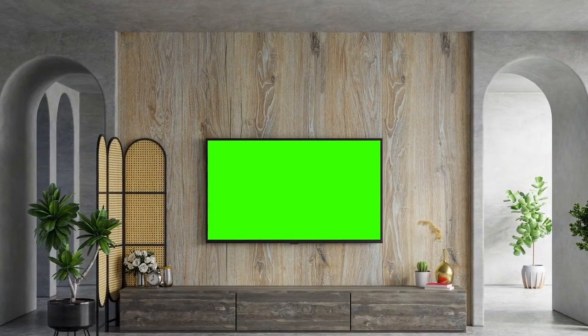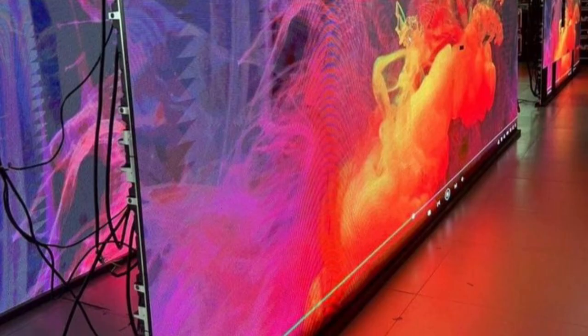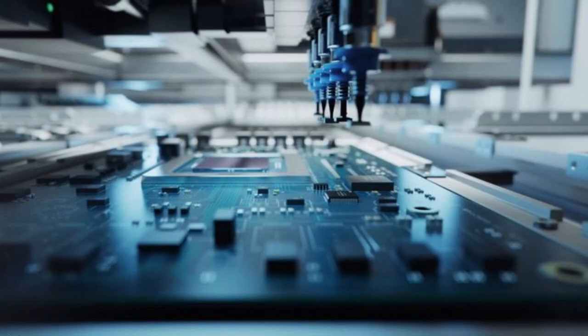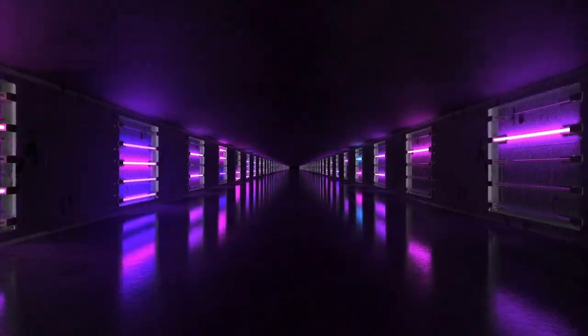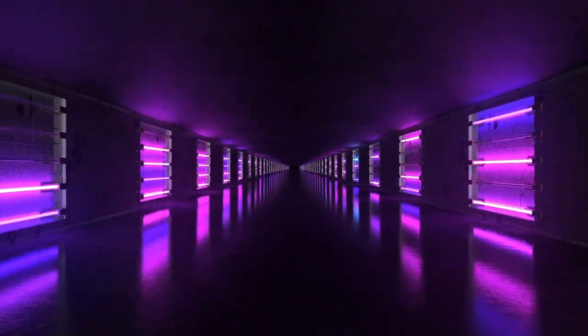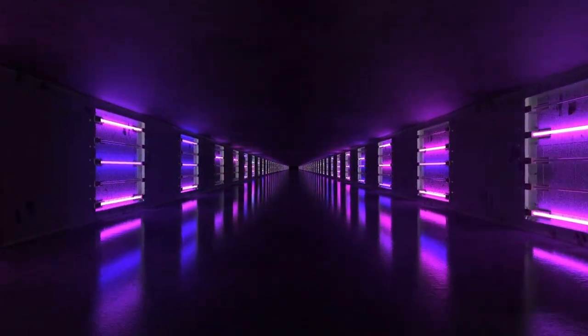But liquid crystals need a light source to work with — that's where the backlight comes in. Behind the panel, a grid of LEDs provides illumination, producing bright white light while consuming minimal power. But raw LED light is too harsh and too directional, so engineers place layers of transparent plastic sheets behind the panel, carefully designed to scatter and diffuse the light until it spreads evenly across the entire screen. The result is a uniform glow that brings the display to life.